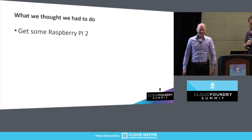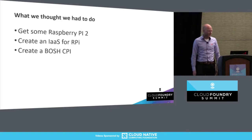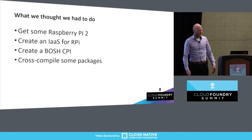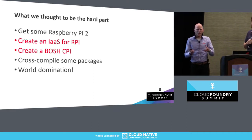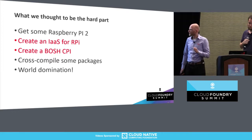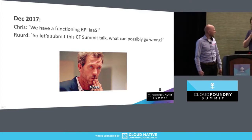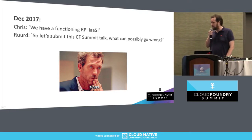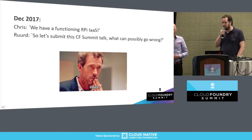So what we thought we had to do — let's dive into this. We'll get some Raspberry Pis and then build an IaaS for Raspberry Pis. Sounds easy. Then we create a BOSH CPI for the newly created IaaS. Then we cross-compile some packages. These are the points we thought were the most complicated to do. Creating an IaaS from scratch sounds kind of complicated — it's like creating your own AWS. Then create a BOSH CPI — sounds not really difficult. So we thought we're going to spend a lot of time on that, then we just cross-compile some packages and we're done. So back in December, Chris told me we have this functional Raspberry Pi IaaS, it's working, and we're just in time for the deadline for talk submissions. So I said let's just submit it, we'll finish it. The rest is easy. What can go wrong?